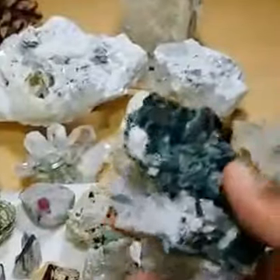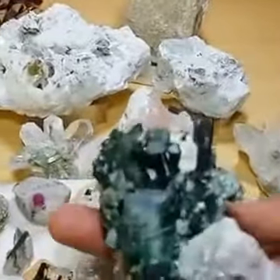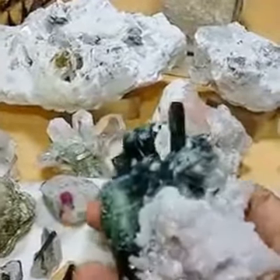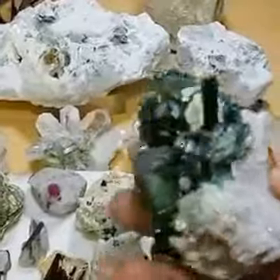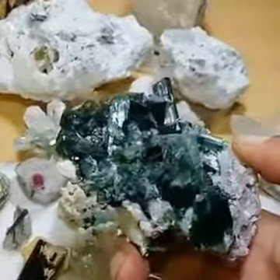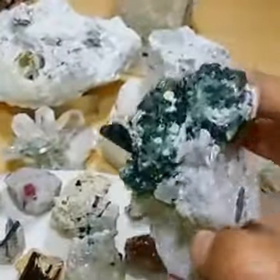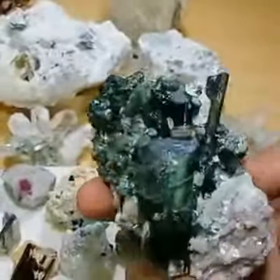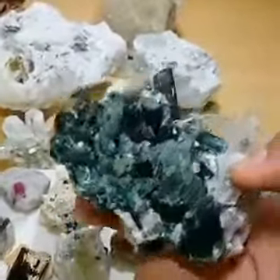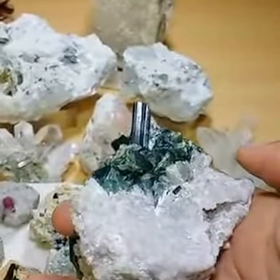Here is another interesting specimen: indicolite tourmaline. Indicolite is a rare gem — normally it hardly comes in this color, and there is a whole bunch of it here. This piece has indicolite tourmaline all over it; it's a very nice piece, approximately 195 grams, and good for collection.